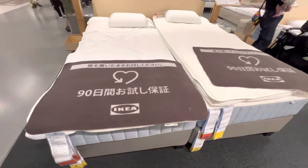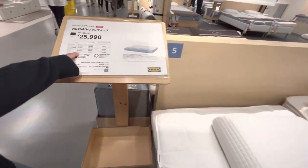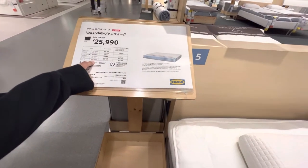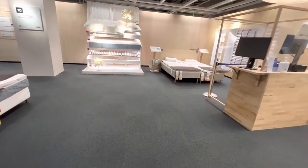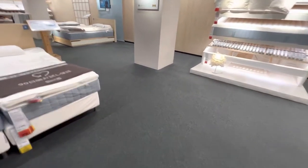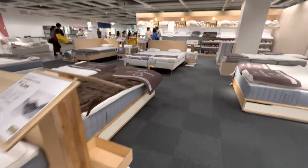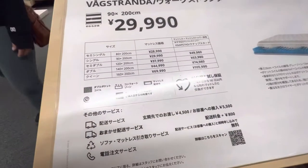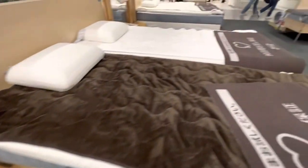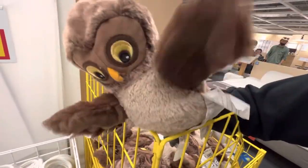Chegamos no setor dos colchões. Quanto que tá esse? R$ 25 mil. O nosso é 1,70 por 2, né? Não tem o nosso ainda aqui. Esse aqui é aquele setor onde tem aqueles colchões feitos pela NASA. Só que não tem o tamanho do nosso — o máximo aqui é 160 por 200 centímetros, 1,60 por 2 metros. Você vai comprar muita coisa pra sua esposa.